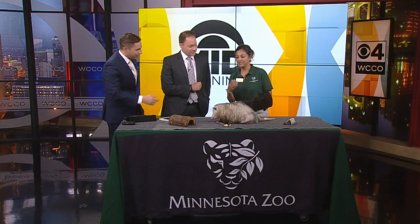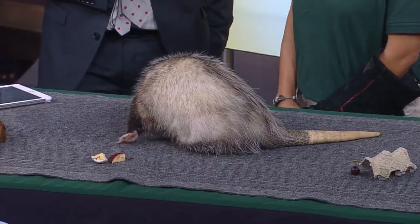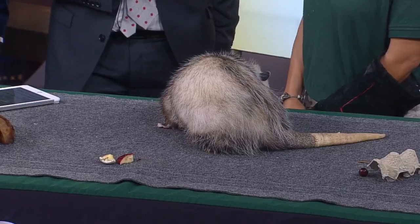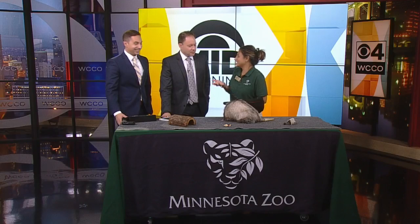Who else is here? We have an opossum with us in the studio. This is Scout. I have to say this is a little morbid, but Scout is the first live opossum I've ever seen. We tend not to get to see them because they are active at nighttime.